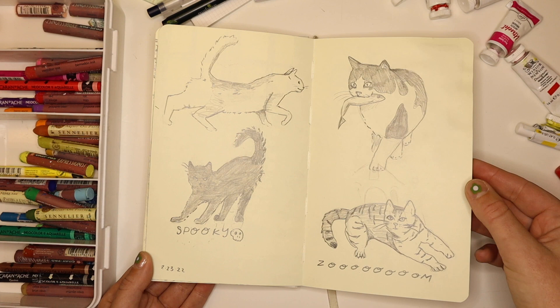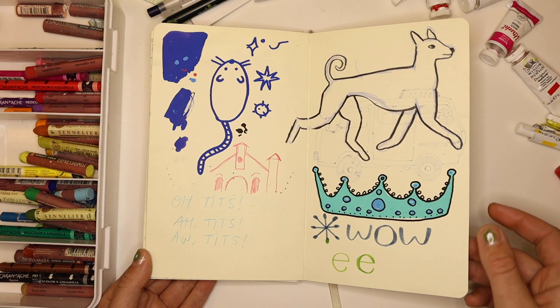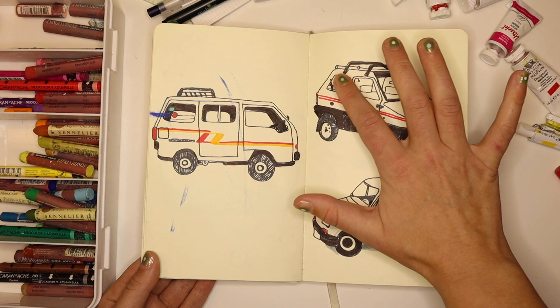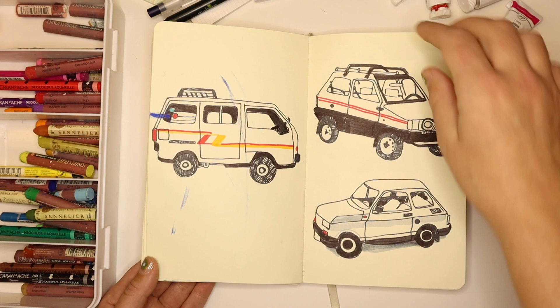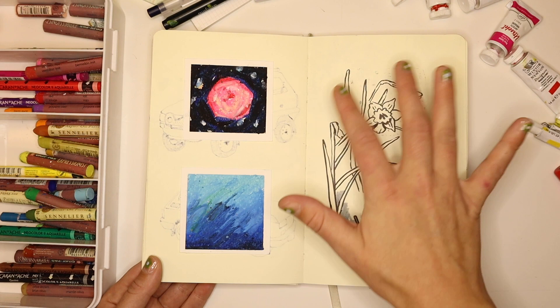These are some cats in graphite, which I don't usually work in — and you can tell I feel a little uncomfortable using it. This is just like a nothing page. These are some cars done with Tombow brush pens, and unfortunately one of them smeared pretty badly, but I got a picture of it before that happened. I don't usually draw cars but I managed to make them look cute and in my style.